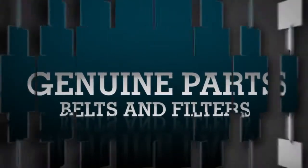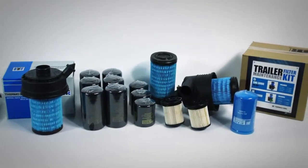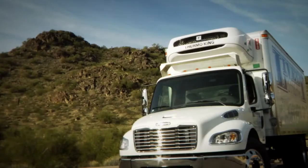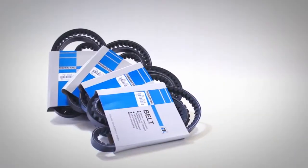When it comes to the maintenance of your Thermo King unit, our belts and filters have been exclusively designed to maximize uptime and protect your valuable load. It takes a simple belt failure to shut an entire unit down. That's why at Thermo King, we take belts seriously.